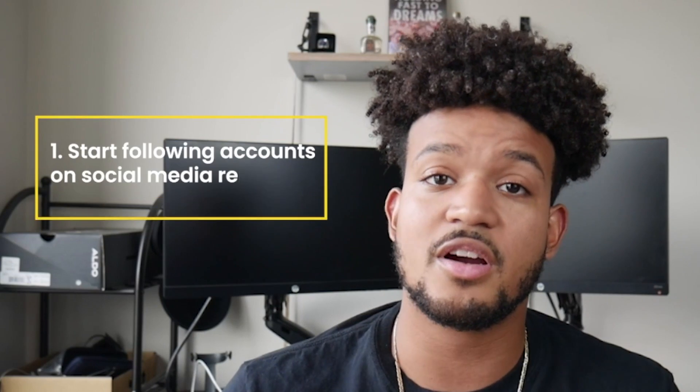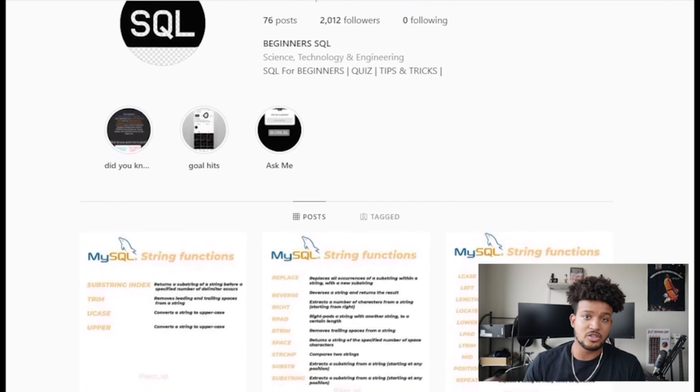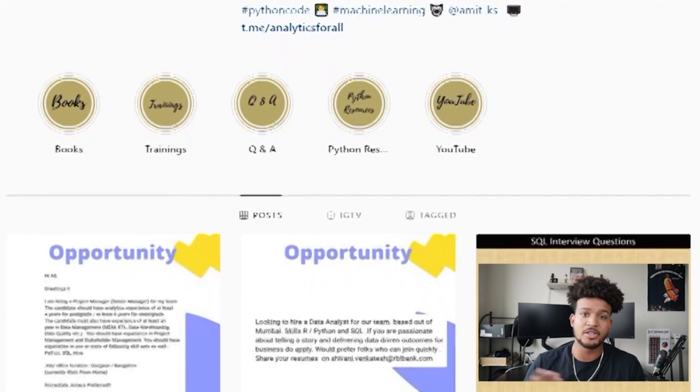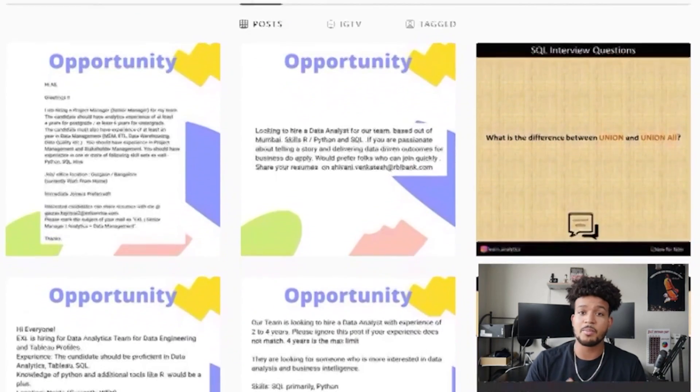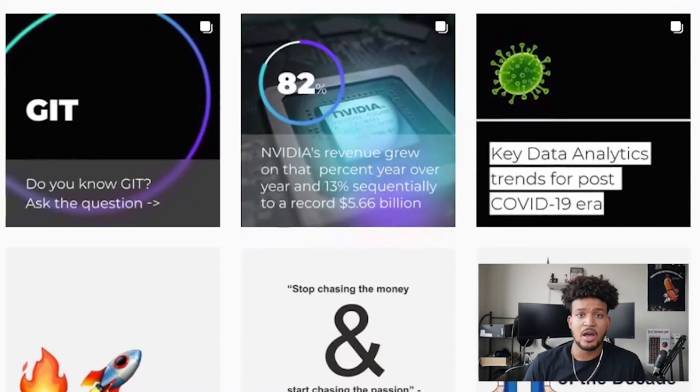Number one: get on your Instagram, Twitter, all your social media, and start following accounts related to what you want to learn. There are plenty of technical accounts on every social media platform. As you're scrolling every day, their posts are going to pop up — just read that post and go back to scrolling. When I was really trying to learn machine learning, my Instagram was flooded with posts from machine learning accounts about different model types, how to score models, and lots of educational content. It really helped me learn fast and efficiently.